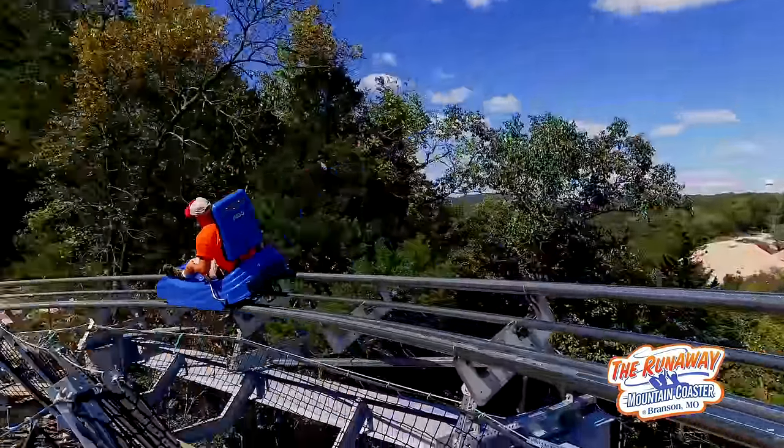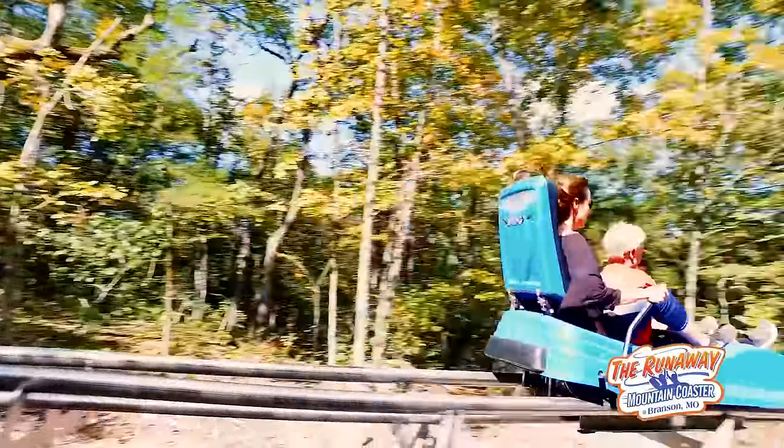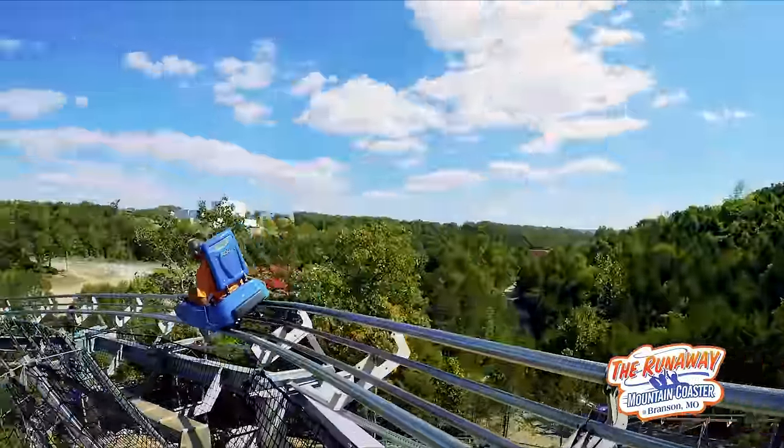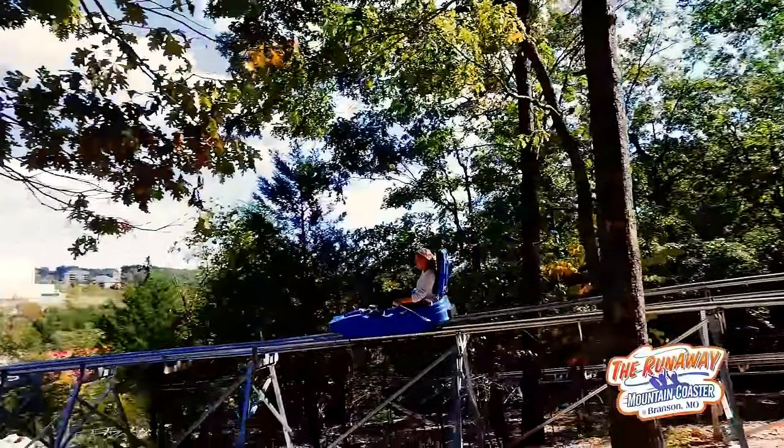A true American-made experience for all ages. The Branson Mountain Coaster races down the Ozark hillside, weaves in and around the trees, through nature, and soars high over the creek, leaving you breathless and ready to run away again. With two helixes, this is a downhill adventure with surprises around every corner.